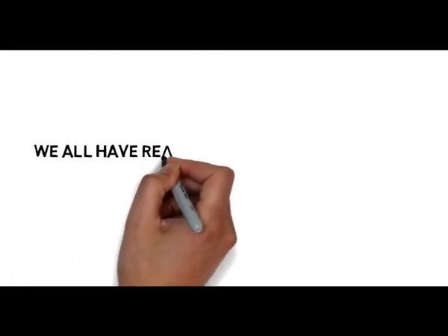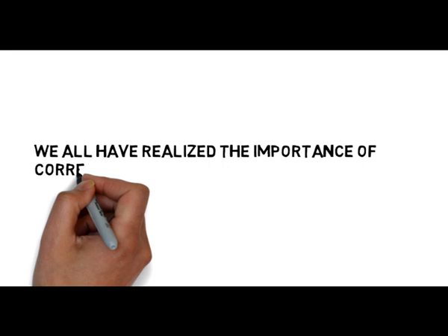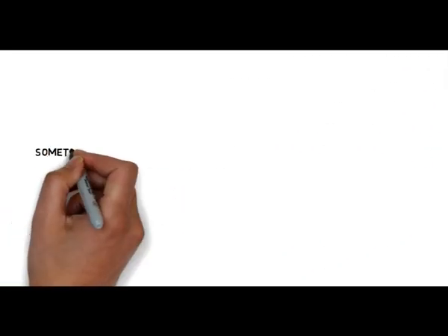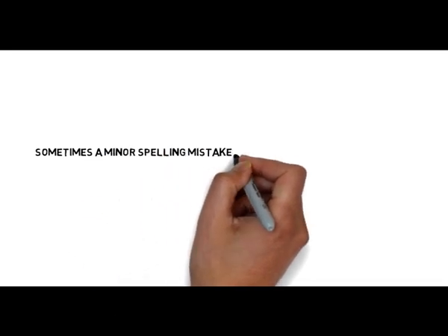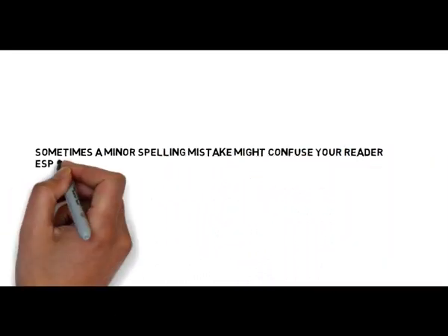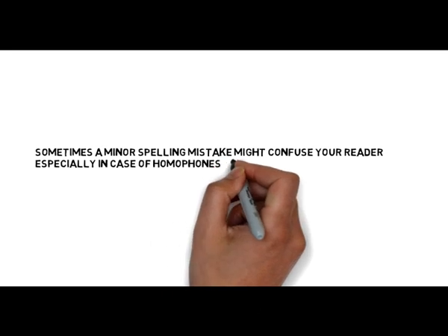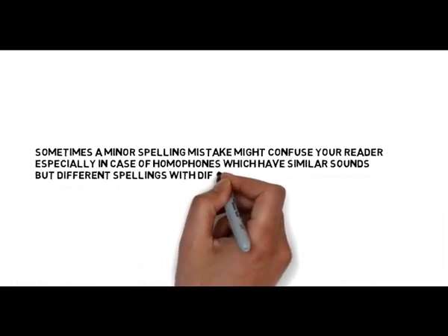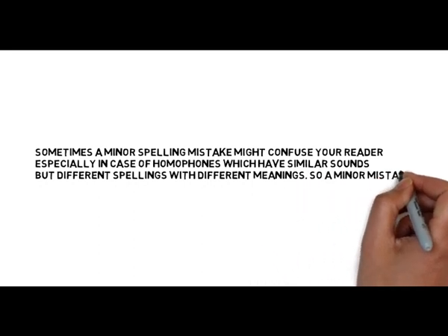We all have realized the importance of correct spellings while writing in order to make it more effective. Sometimes a minor spelling mistake might confuse your reader, especially in case of homophones, which have similar sounds but different spellings with different meanings. So a minor mistake on your part might spoil your entire effort.